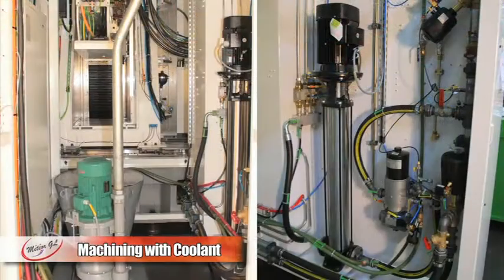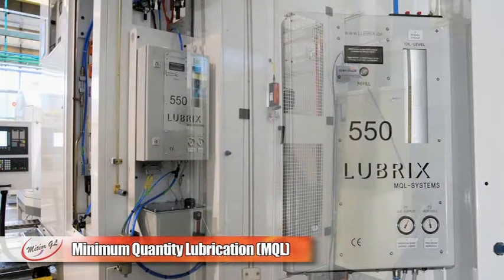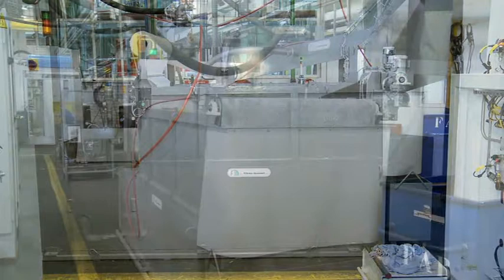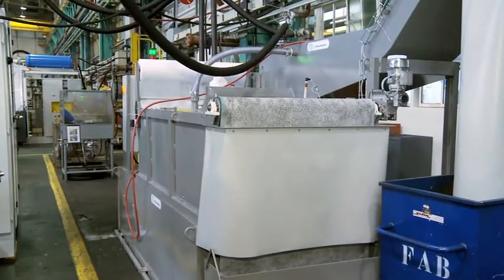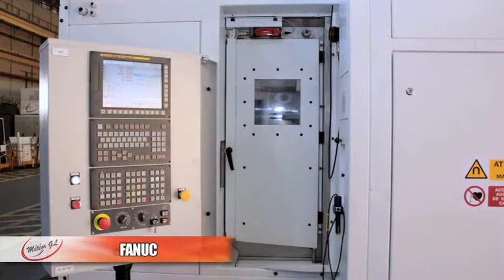Machining with coolant or minimum quantity lubrication with single channel or multiple channel dispensing is available. New chip evacuation technology has been developed. Finally, the numerical control system proposed is a FANUC or Siemens.